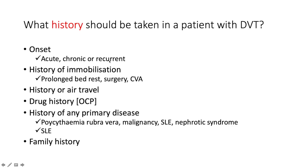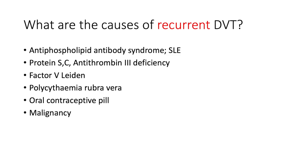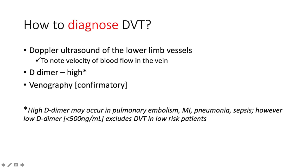What history should be taken in a patient with DVT? The onset — is it acute, chronic, or recurrent? History of recent immobilization, prolonged bed rest, surgery, recent travel. Drug history, especially oral contraceptive pill use. History of any primary disease — hematological issues, malignancy, autoimmune, nephrotic syndrome. And a family history suggesting thrombophilias. Causes of recurrent DVT include antiphospholipid antibody syndrome, deficiency of antithrombin 3, protein C and S, factor V Leiden mutation, polycythemia rubra vera, oral contraceptive pill use, and malignancy.